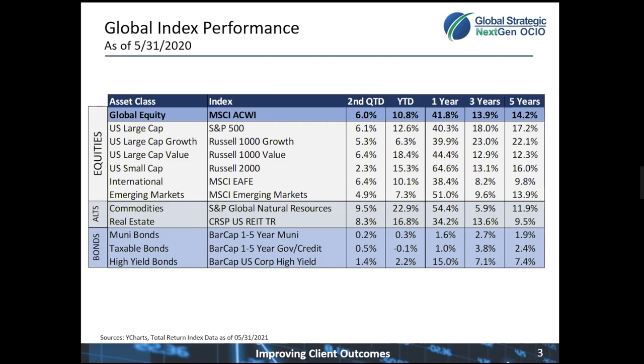On this chart, we outline the performance of equities. As you can see, the second quarter — which is the period of April and May — has been very strong. Global stocks, as measured by equity, up 6%. All equity asset classes positive this quarter. Year-to-date, it's been a great year.